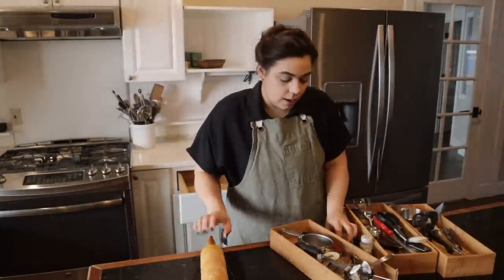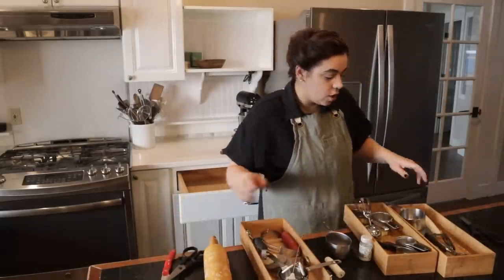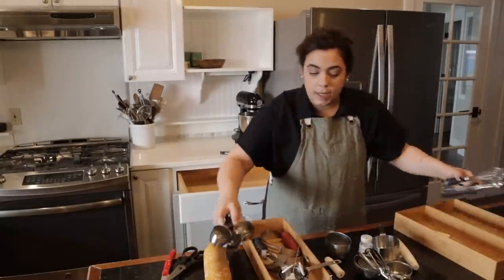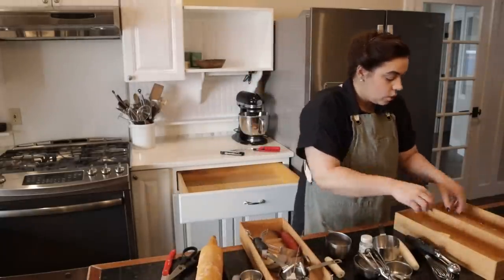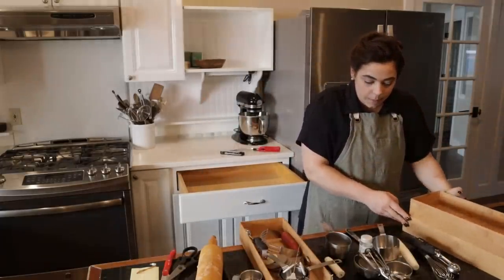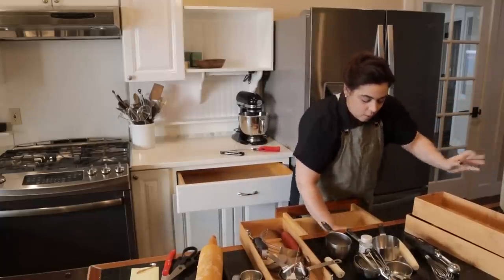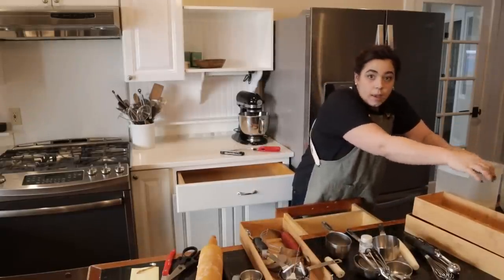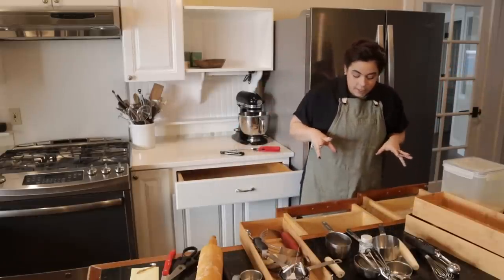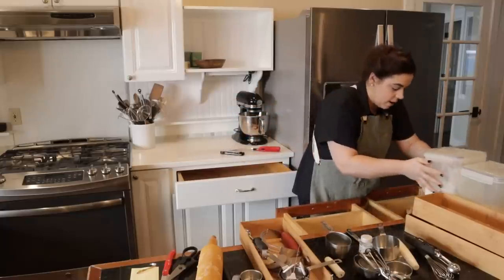Before we put things back I want to organize my measuring cups — I like to keep measuring cups in my flour, oats, and sugar containers but everything has gotten discombobulated. I'm going to go through those real quick. I need to refill my flour, sugar, and oat containers. I think I'm going to empty all of these drawers, get them clean, and then start putting stuff back. In the meantime I'll fill up my containers.